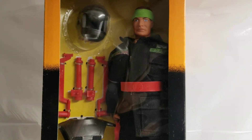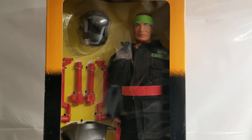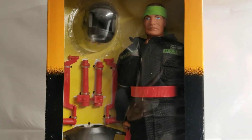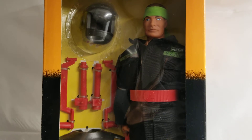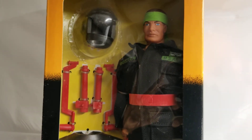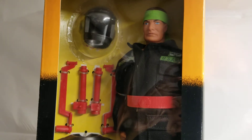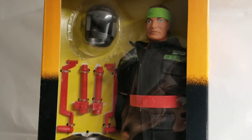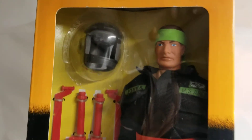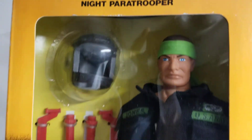What's up 12-inch action figure fans? Welcome back to the MIB Master Museum. I'll be your curator today. You guys got another fun one for you — all the way from 1992, End Time Products release: Rapid Deployment Force Knight Paratrooper.